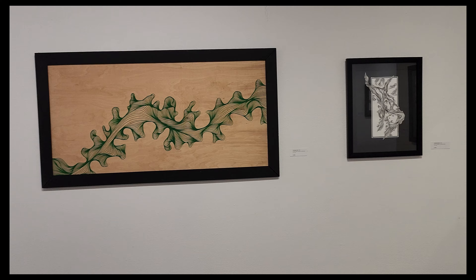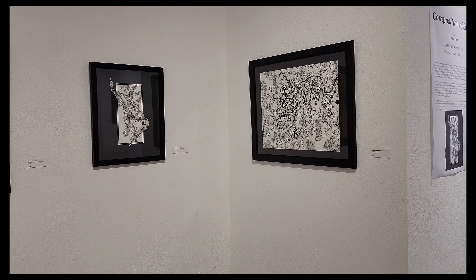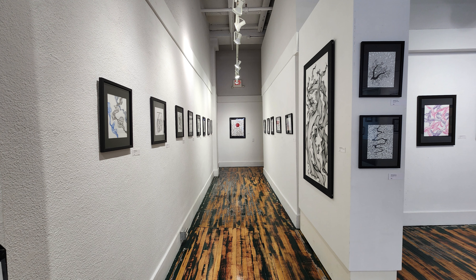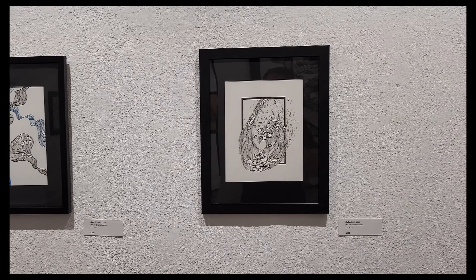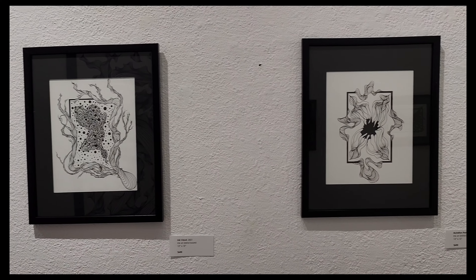I want to do more of these big pieces that you see in the middle — the green one — but they take a lot of extra work and time to fabricate. This was a fantastic display, having the red one in the back there and then all the small pieces lining up to it. It was really striking.